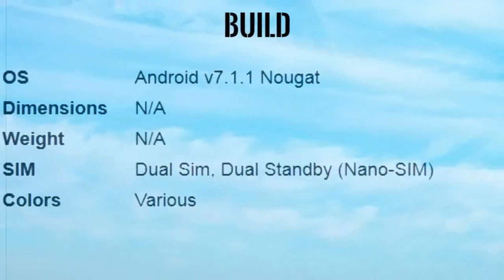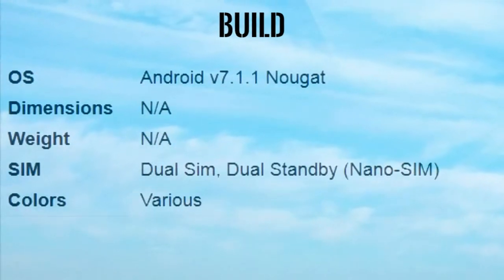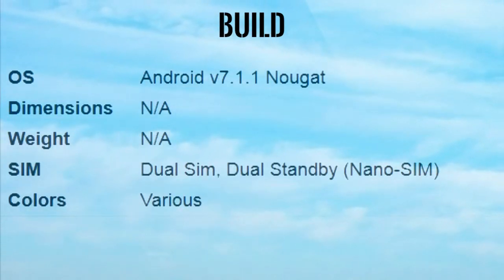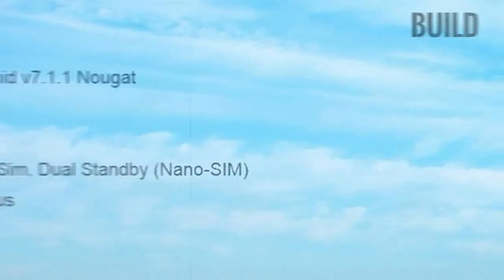Build OS: Android V7.1.1 Nougat. Dimensions: N/A. Weight: N/A. SIM: Dual SIM, Dual Standby, Nano SIM. Colors: Various.